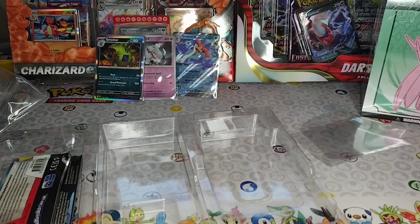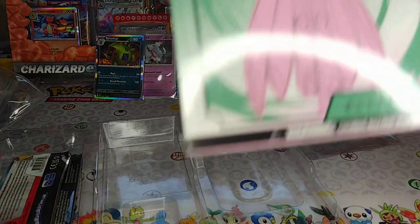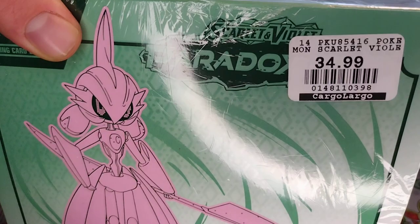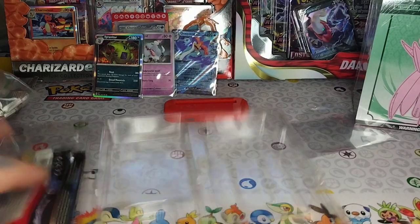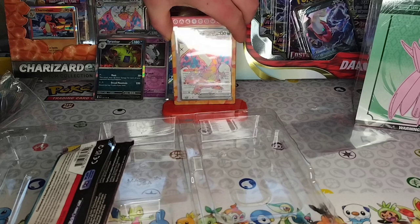Stay tuned guys — he's about to crack this bad boy. It's the Elite Trainer Box for Scarlet and Violet Paradox Rift. It's not the last set that came out but it's two sets ago. Oh, that's heck of fire right here — yeah that's cool.